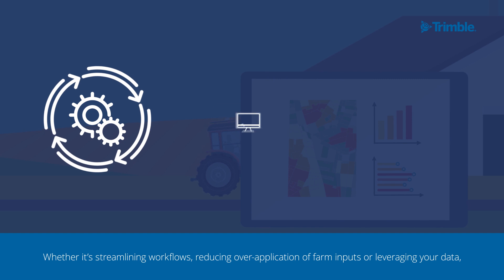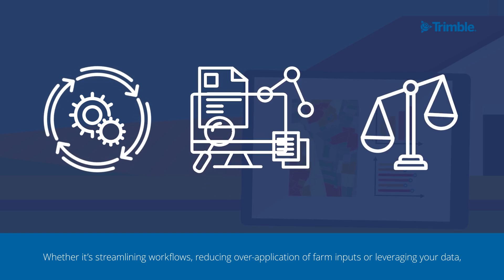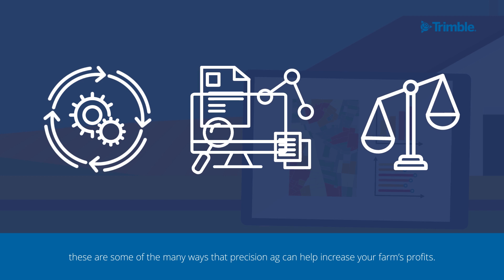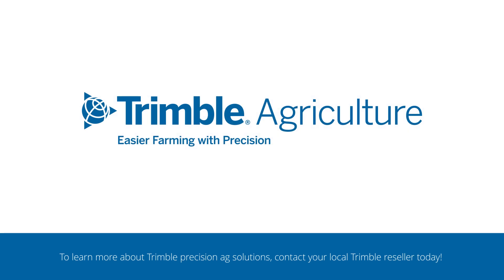Whether it's streamlining workflows, reducing over-application of farm inputs, or leveraging your data, these are some of the many ways that Precision Ag can help you increase your farm's profits. To learn more about Trimble Precision Ag solutions, contact your local Trimble reseller today.